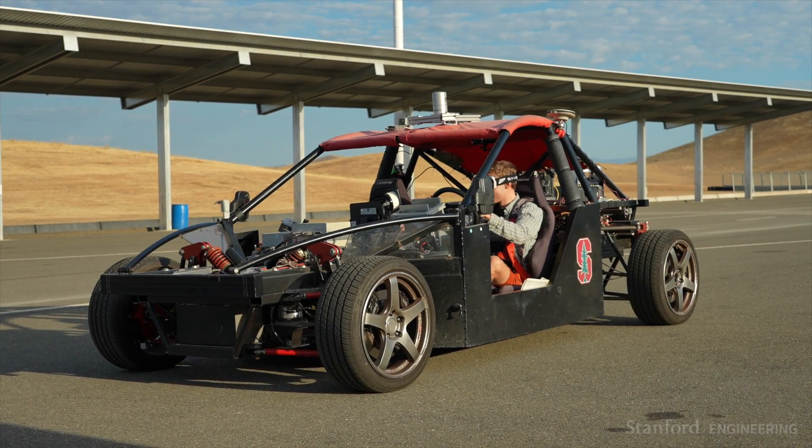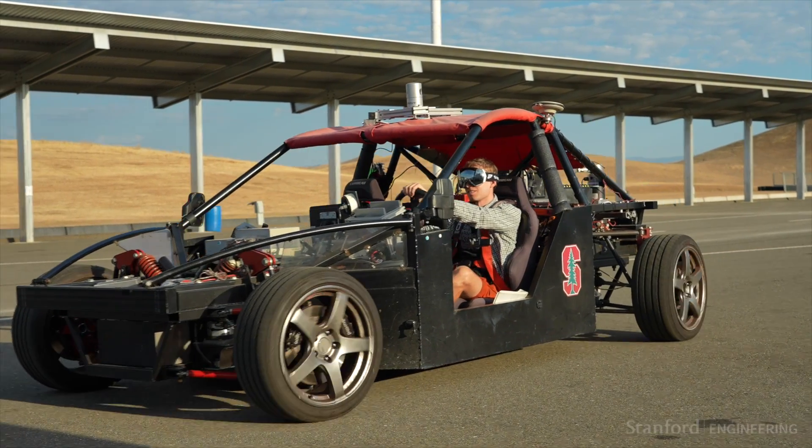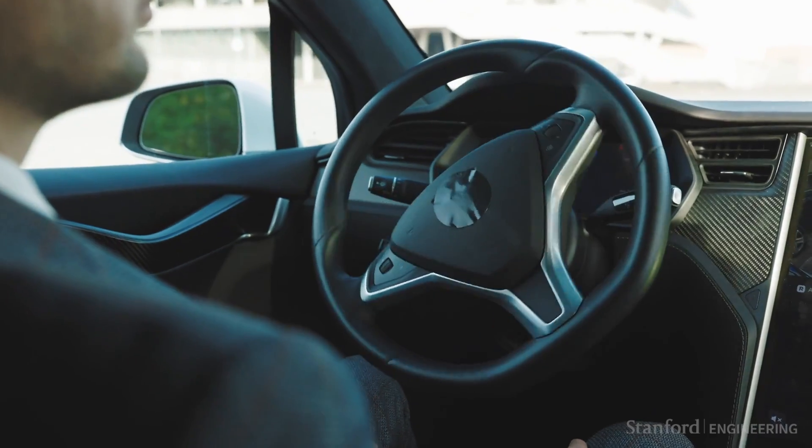I'm very motivated by the fact that we could be putting new technology on the road in the near future, especially with driver assistance systems that are increasingly prevalent on cars today.